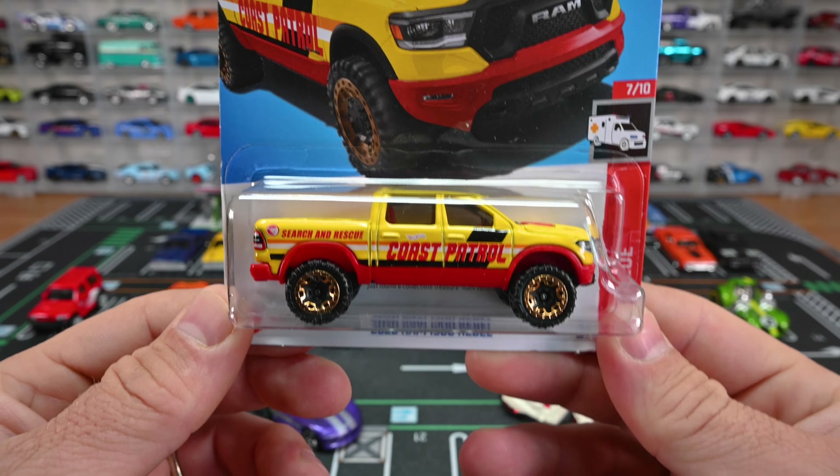We also saw a purple recolor of it last year, which I have right here. Moving on — we got the '82 Cadillac Seville in blue with a light blue two-tone on the side. We also saw it in brown earlier this year, which was the first recolor, and it's also been seen as a Red Edition — it says 'Red' right there on that back fender.